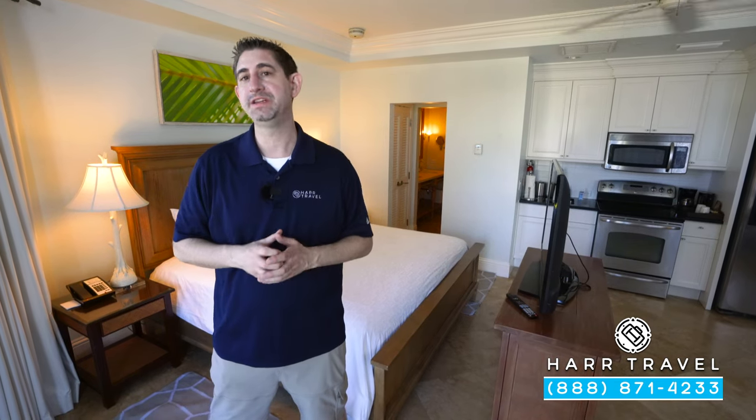I noted earlier that this is a concierge level room. There are amenities in here like the robes and things you're going to get, but what I love about that is you're going to have a special check-in. There is a concierge lounge over in the Caribbean Village, and the concierges are here to take care of all the extra details for you while you're staying at the property.